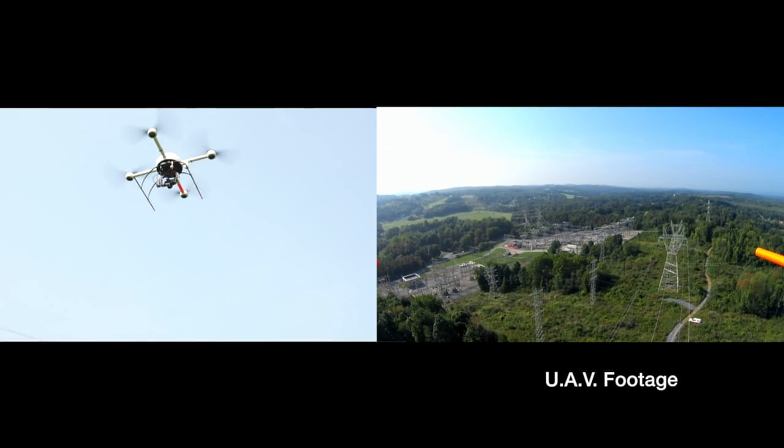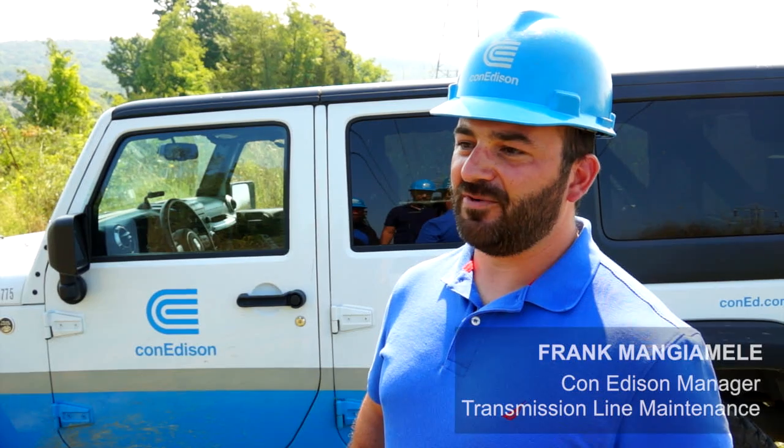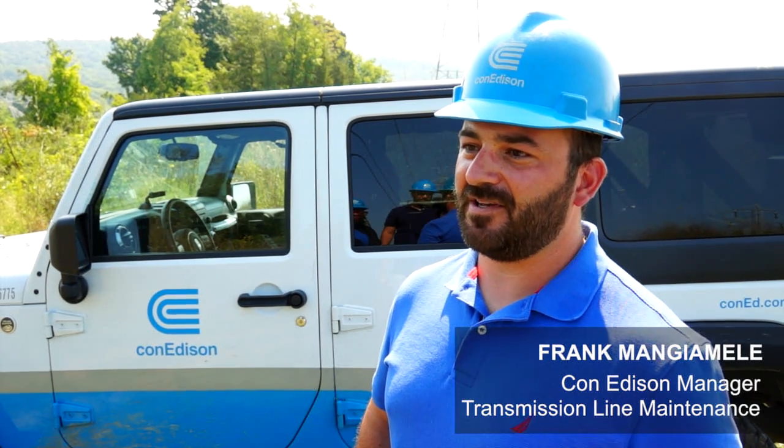Today we're using unmanned aerial devices, also referred to as UAVs or drones, to perform and replicate our climbing inspection program.